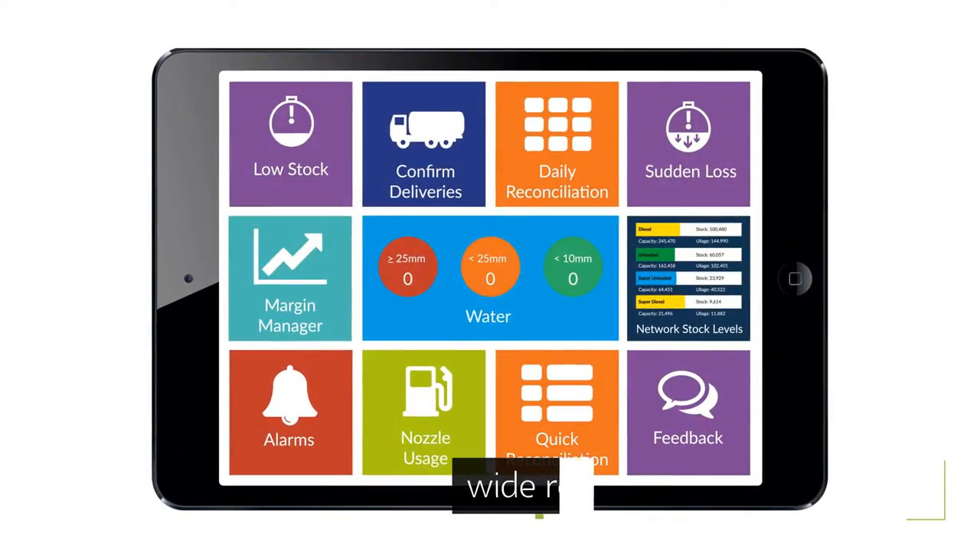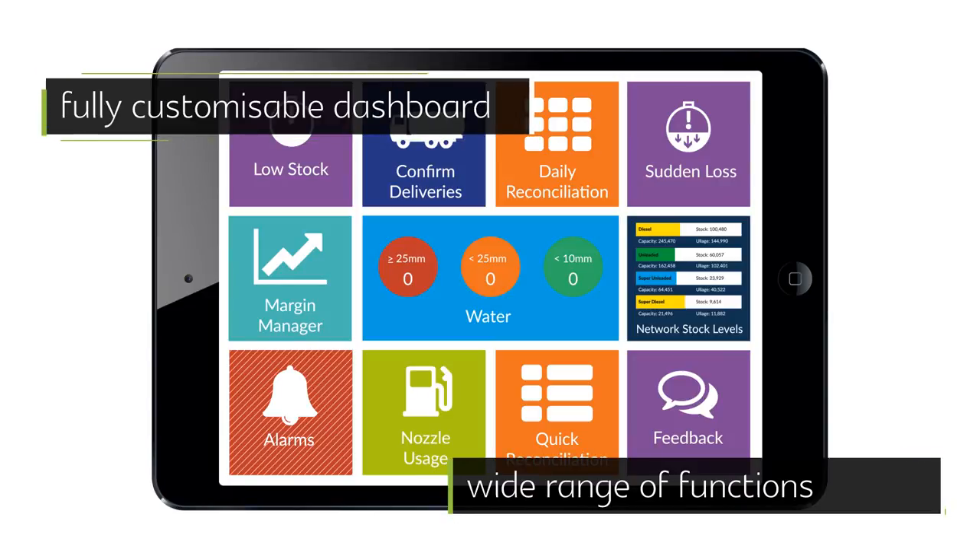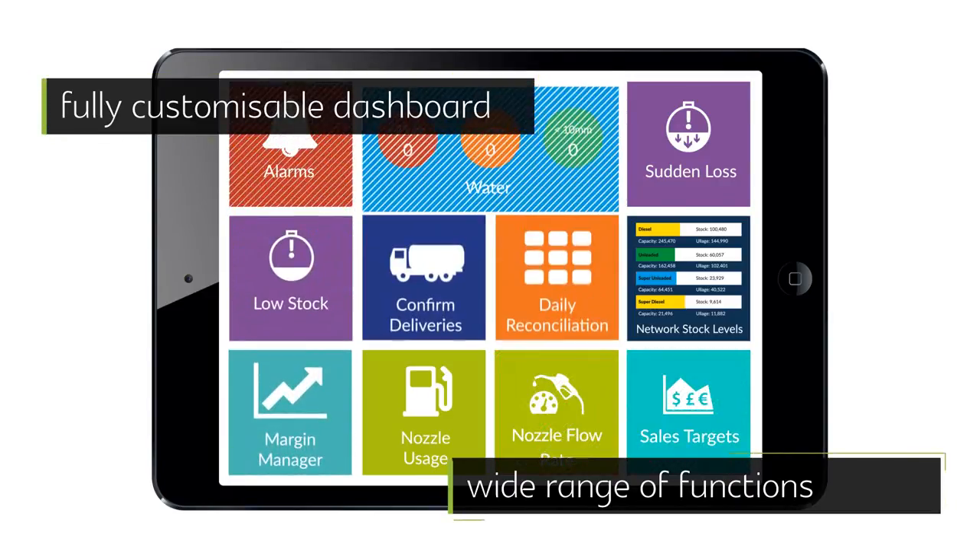Users can style the dashboard by choosing from a wide range of functions, customizing the dashboard to best suit their roles and responsibilities.